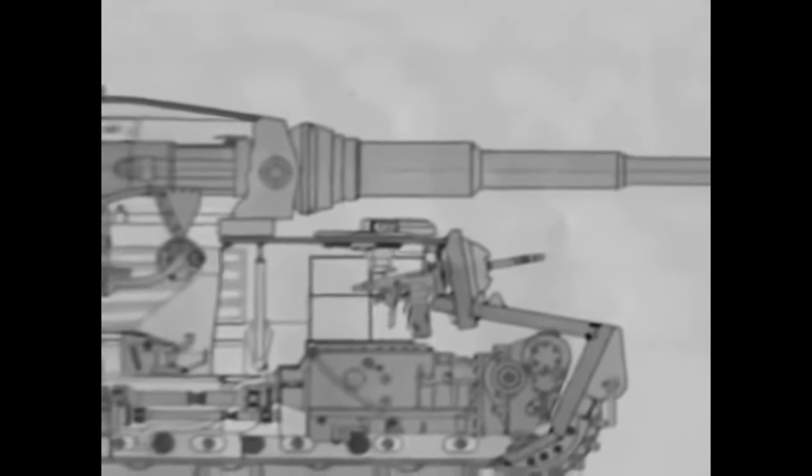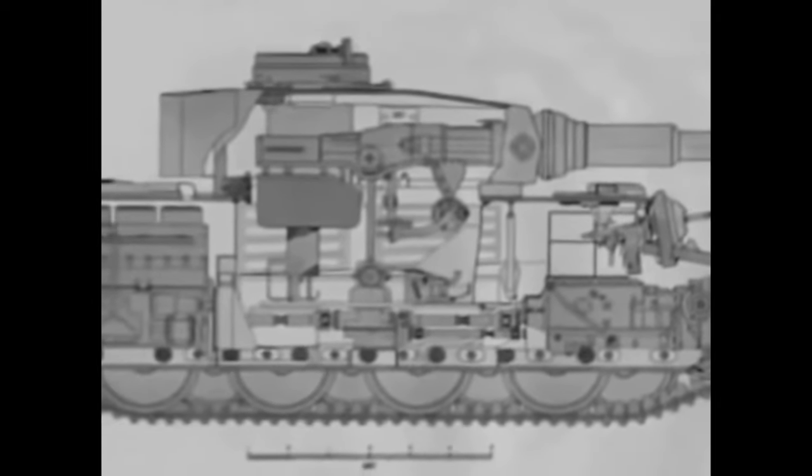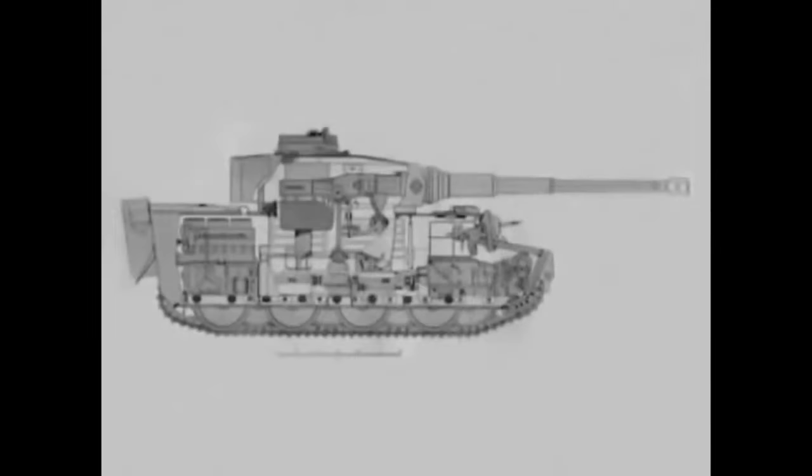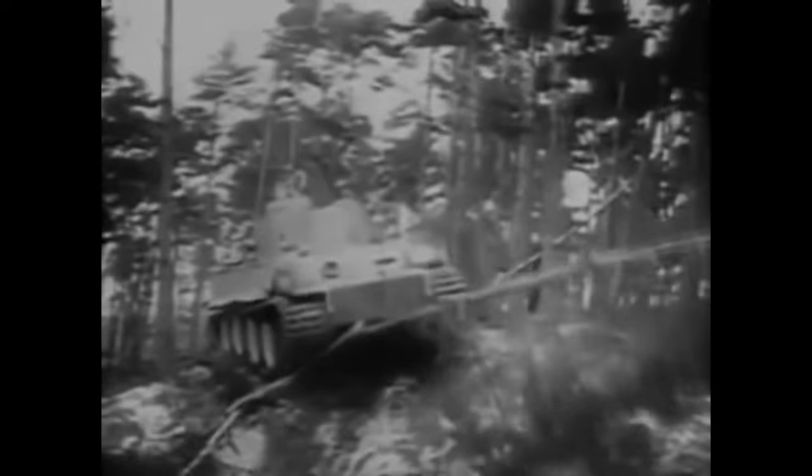But unlike previous heavy tanks of other nations, the Tiger was designed as a heavy breakthrough tank for punching through the enemy and annihilating all that stood before it. Luckily for the Germans, they had already been developing heavy tanks and component prototypes since as early as 1936, and this made a large amount of the Tiger's design already partially complete. But due to Germany's desperate need for such a tank, it was a rushed design which meant it did have many mechanical flaws at the start.